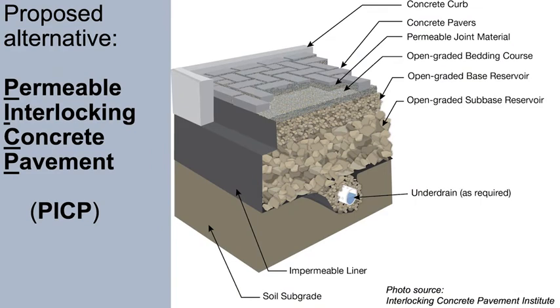Fortunately, an alternative pavement design is available for better stormwater management. It is called Permeable Interlocking Concrete Pavement, or PICP. The principal layers of a PICP section are, from top to bottom, the pavers, the bedding layer, the base, and the sub-base.